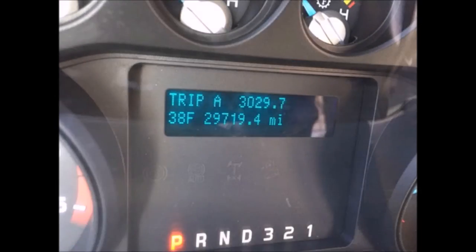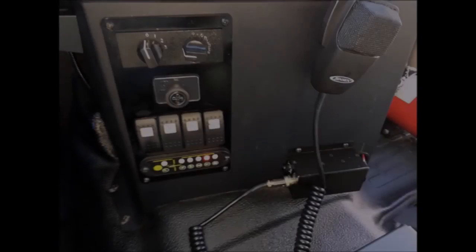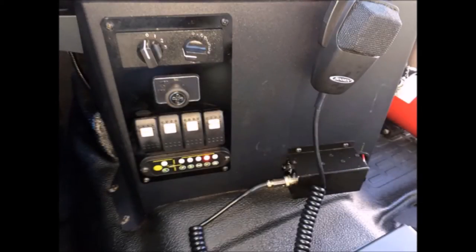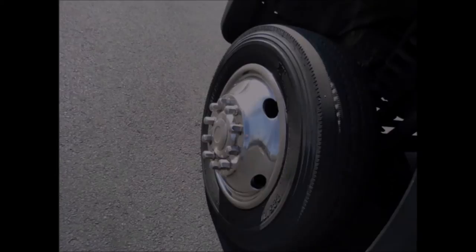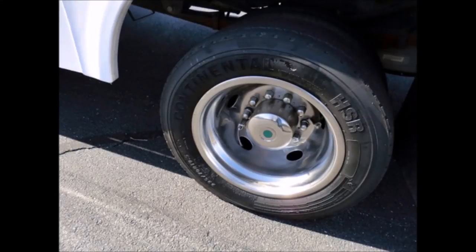It has two front luggage racks with plenty of room for passenger luggage, or convert to up to 35 seats. It has 29,719 miles on it. Intelligent wheelchair interlock system. AM/FM CD stereo with speakers throughout. All tires with chrome wheel simulators are in very good to excellent condition.